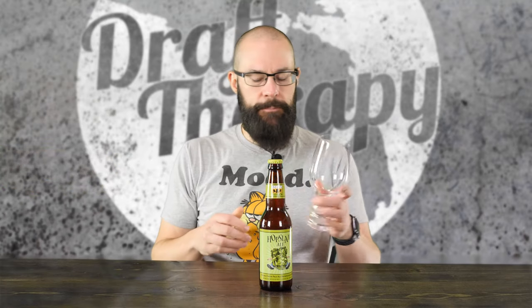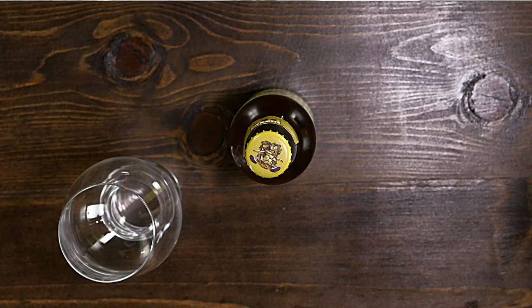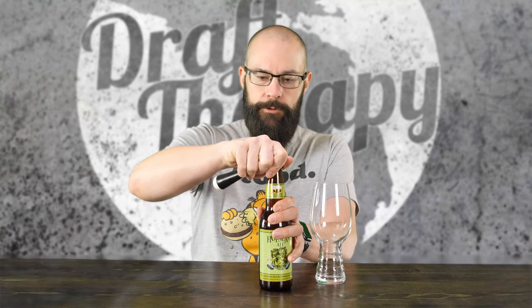We're going to use the IPA glass here, and we're going to go ahead and crack this. Looking at the top, the bottle cap is the same guy being crushed under the hop cones — same as what's on the label and what's been on the can. We're going to crack it open and get a sniff out of the bottle here.